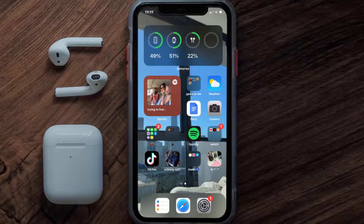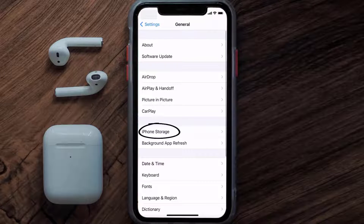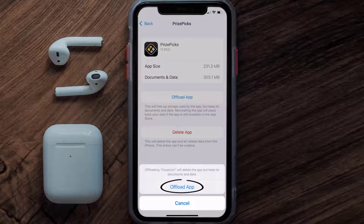But if you still encounter this issue, then you need to clear the app cache. Go to your device settings, scroll all the way down to General and tap on it, then tap on iPhone Storage. From here, search for the Prize Picks app and tap on it.